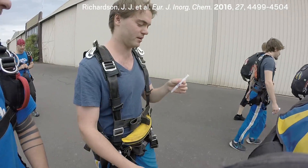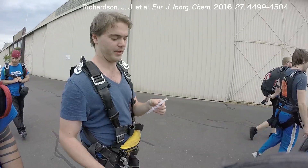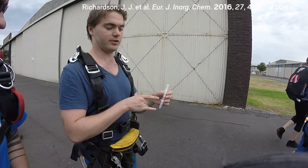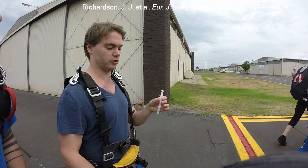They designed special injectors that allowed Björnmalm to mix two solutions just before jumping out of the plane. We're gonna mix these two solutions, and it's gonna form MOF crystals.